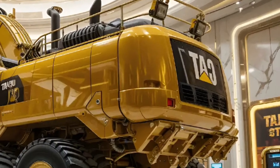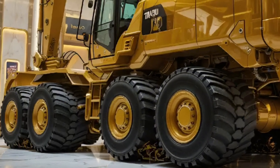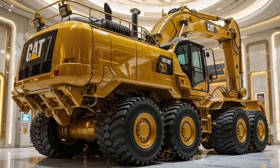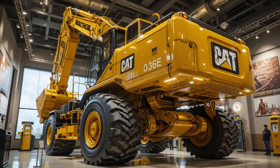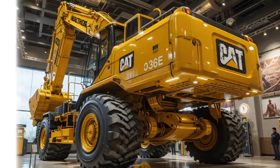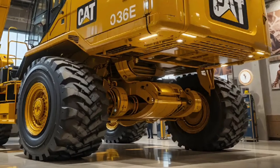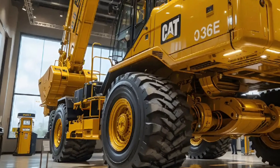As the engine roars to life, you feel the heartbeat of pure power underneath. The 336E carries a massive C9.3 ACERT engine that pushes out an astonishing 314 horsepower, offering unmatched torque for deep digging, heavy lifting, and non-stop performance on the most demanding job sites. Cat has always been known for reliability, but in 2026 the 336E sets a new benchmark.